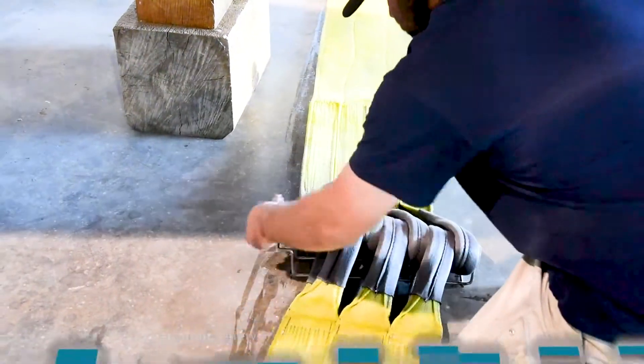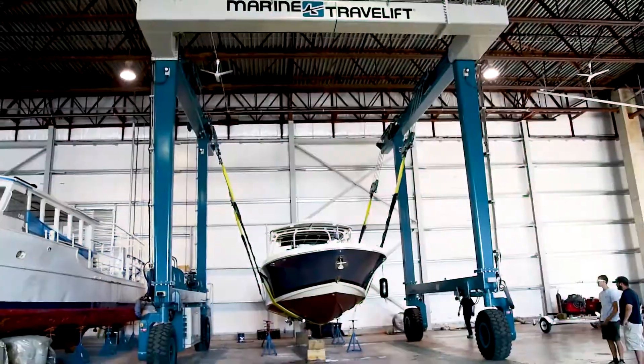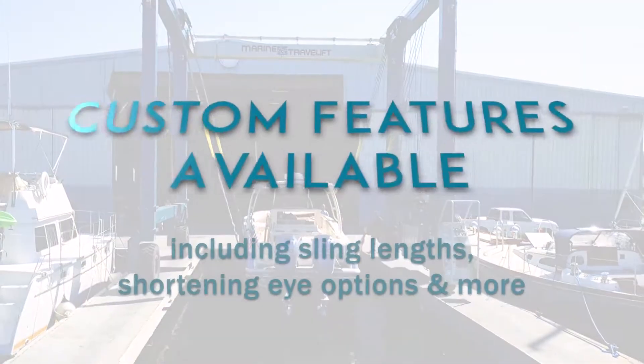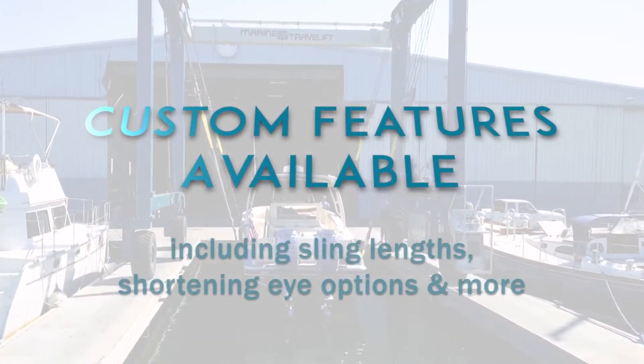From the seven larger fingers to the protective standard flaps, we created these slings with boat safety top of mind. Featuring larger shackles and pins, Marine Travelift slings have the highest possible safety rating and a 75,000-pound lift capacity.